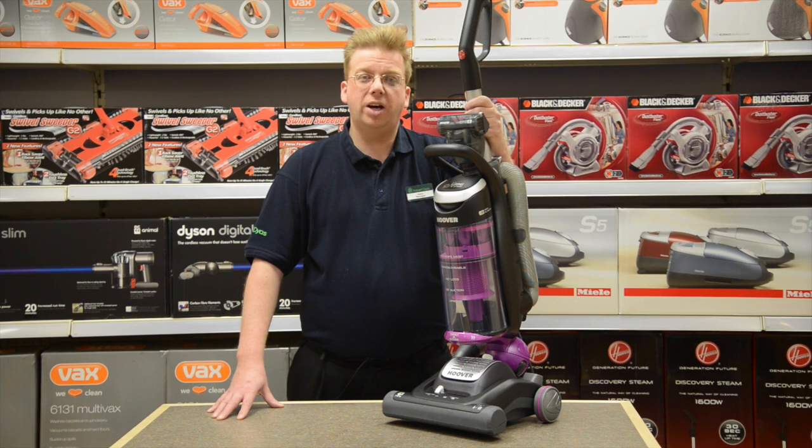Pop into any Robert Dyess store and ask us about how the Hoover Globe twists, turns and glides around everything with no loss of suction.